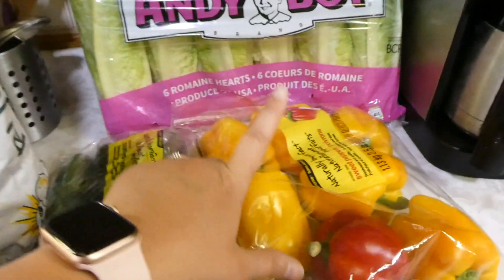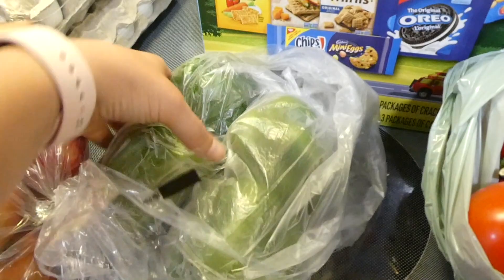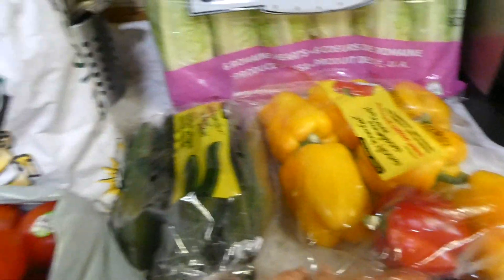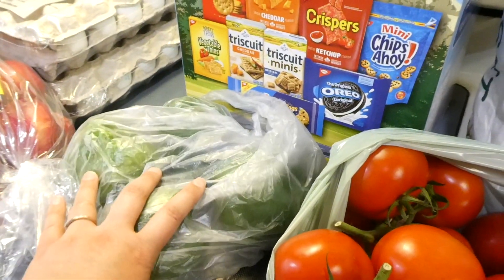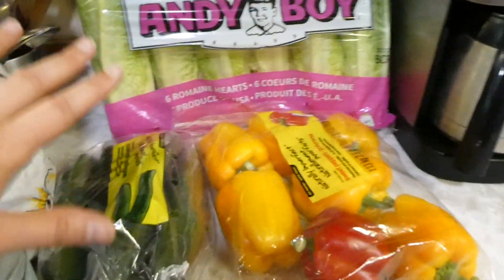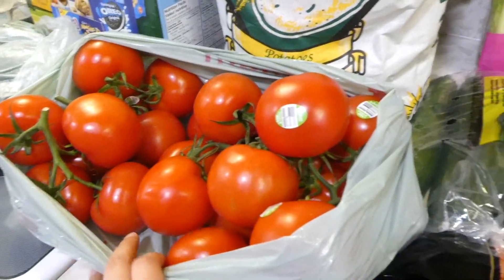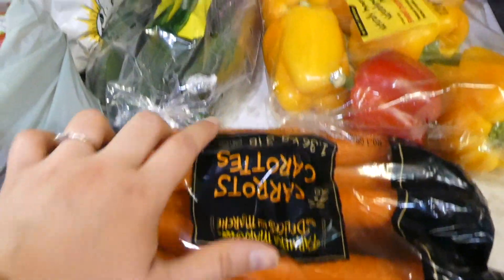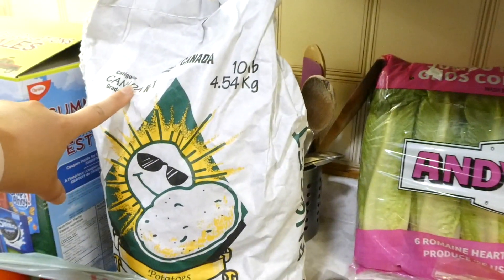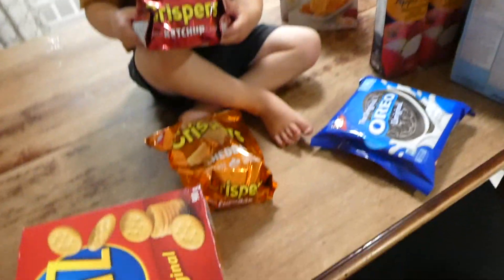Either way I have a ton of tomatoes to use up. I also have a lot of peppers because when I first went on, the colored peppers weren't showing, so I bought green peppers. Then later I saw they did have colored peppers. I thought about going back to adjust my order and remove some green peppers, but I forgot, so I'll be making lots of Greek salad and stir fries. I also got carrots, a few cucumbers, a package of six heads of lettuce, and potatoes.